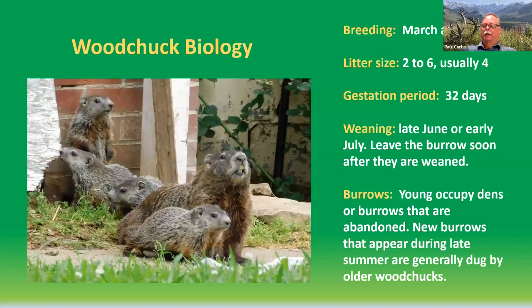Woodchuck biology is fairly straightforward. They breed in March and April. Litter size ranges from 2 to 6, and most often an adult female will have 4 young. They wean in late June to early July, and as soon as the young are weaned, they leave the burrow and are off on their own. The young don't have the experience or strength to create a new burrow system, so they're traveling the landscape looking for unoccupied burrows. People doing lethal woodchuck control — shooting or trapping — who successfully remove an adult animal will often find it's less than a week or two before one of these young floaters in the population finds the abandoned burrow and reoccupies it.